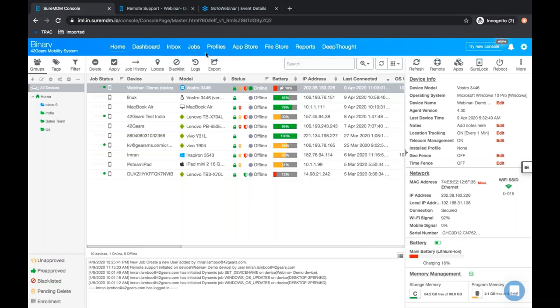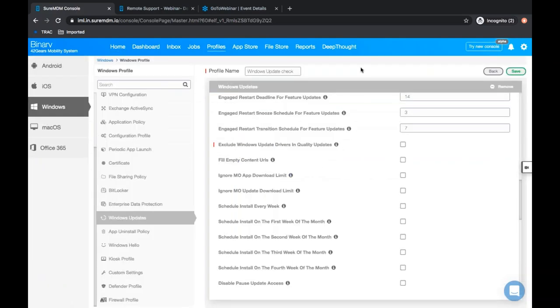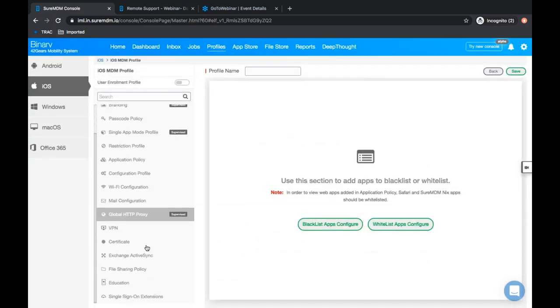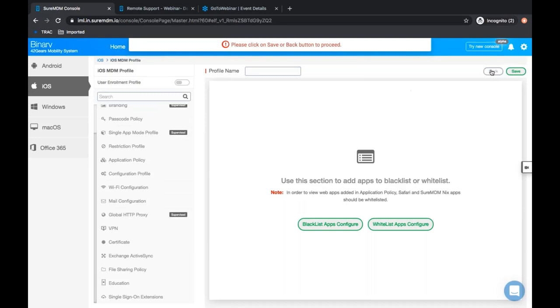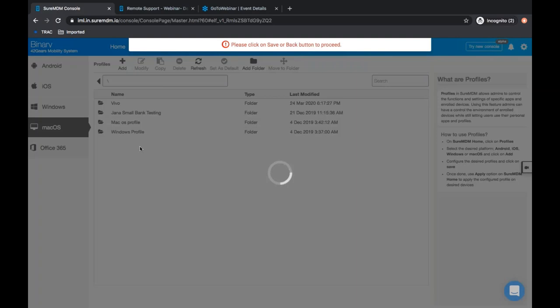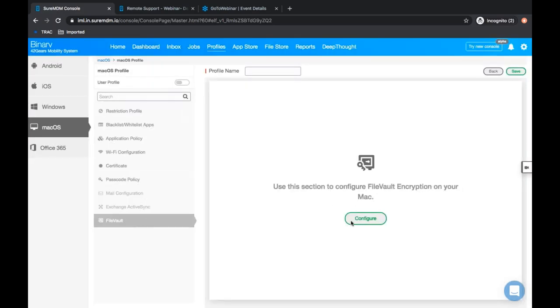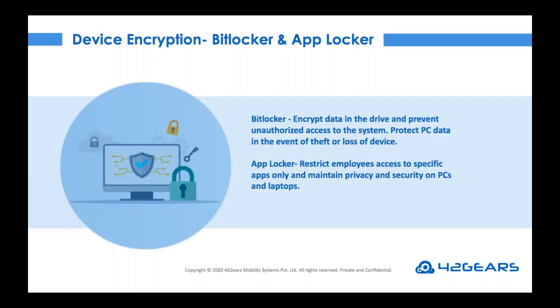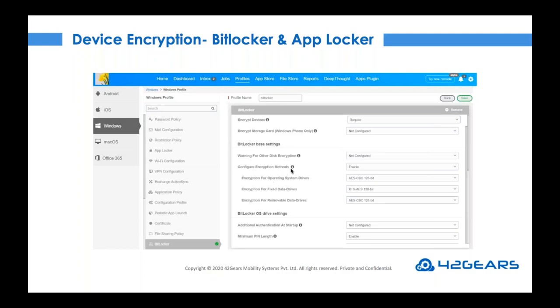To configure FileVault for Mac devices, go to the profile section, click on Mac platform, and add a new profile — you will be able to configure encryption using FileVault. For BitLocker, IT admins can choose the encryption method: AES 128-bit or 256-bit. BitLocker encryption status is assessed as part of the device attestation service, enabling access only for trusted devices. Just create a profile and distribute it to the devices.